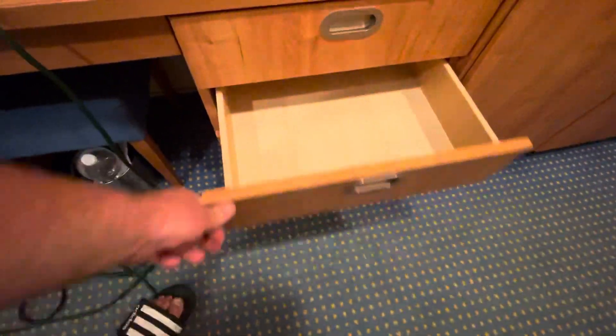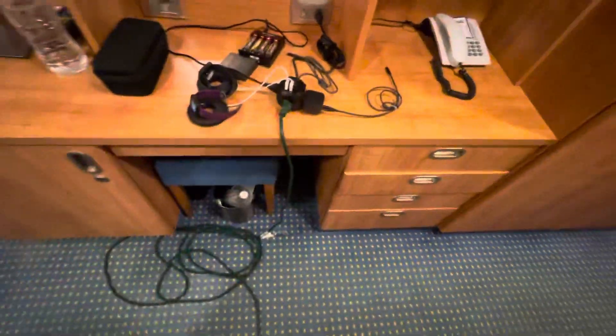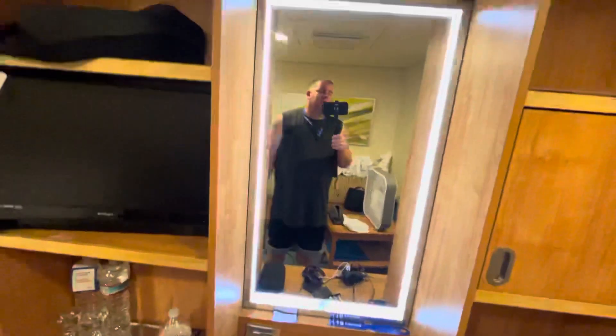The other two or three drawers are identical, so you can store your socks, underwear, and other miscellaneous items. Here's your switch to turn the vanity light on, and it's a good-sized mirror.